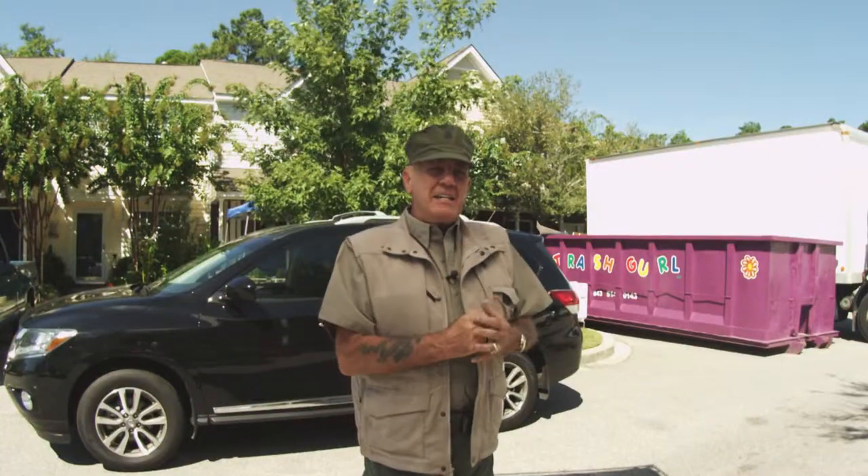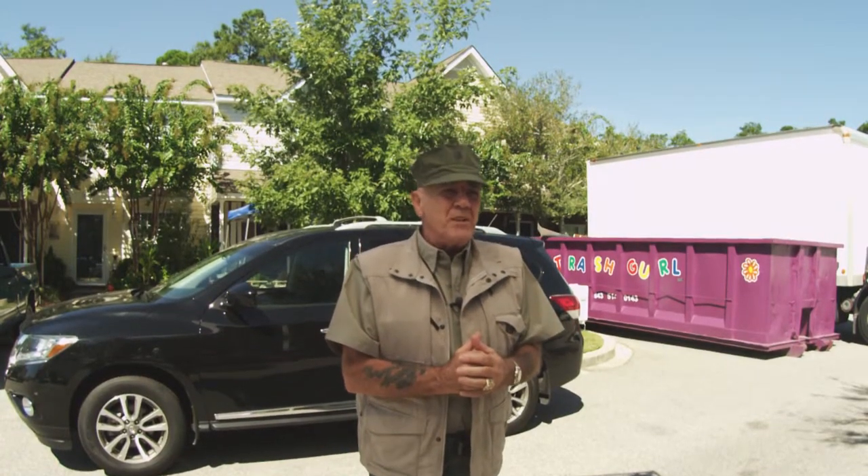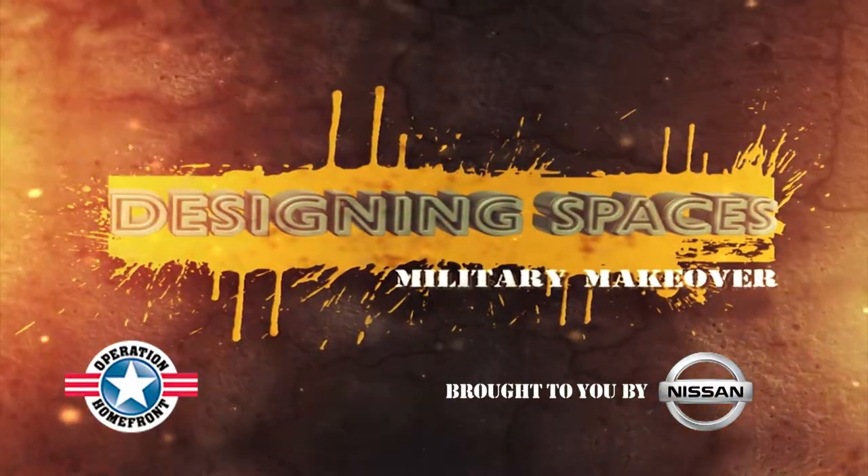Alright, this is it. The third and final installment of Designing Spaces Military Makeover, brought to you by Nissan North America. Today, we complete our renovation of the home of Wounded Warrior Stephen Lunt. When the family returns to their townhouse, it will be a different place, changed into their dream home by our dedicated team. Time for us to show our appreciation and give back to those who have sacrificed. This is Designing Spaces Military Makeover, and it starts right now.